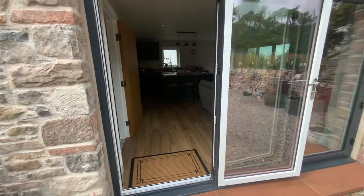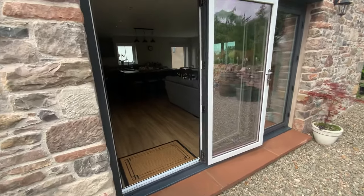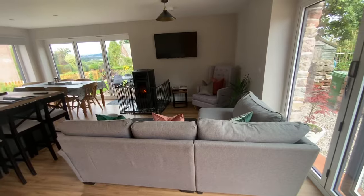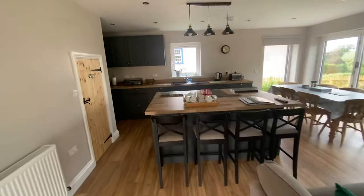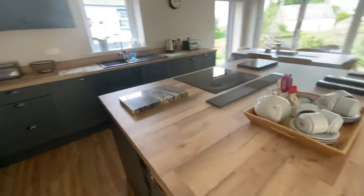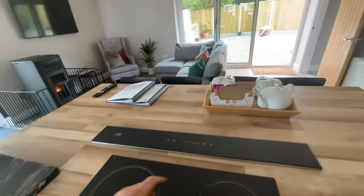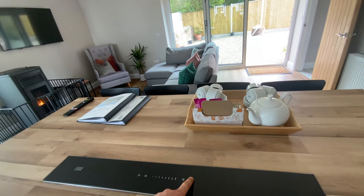There are two three-metre bi-fold doors for those summer days. This is the kitchen, dining and living room areas. There is a downdraft extractor.